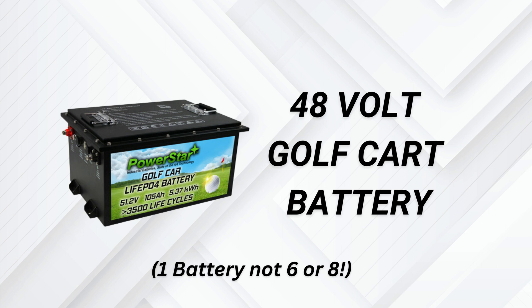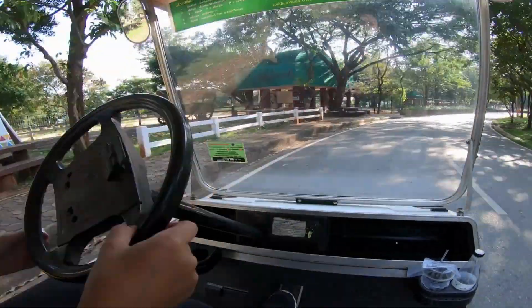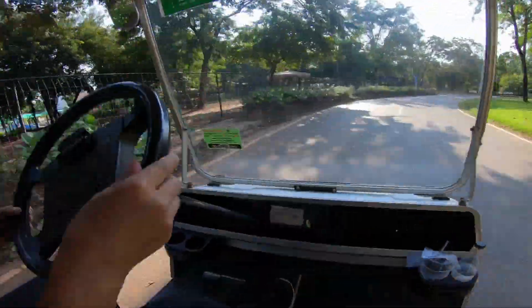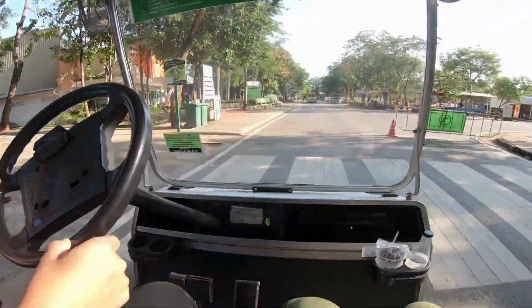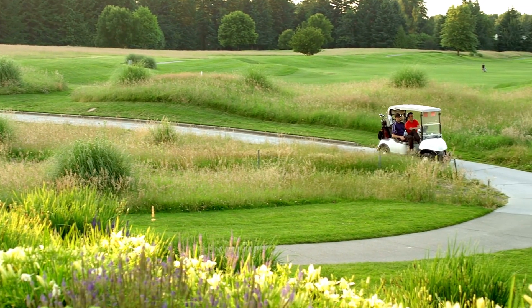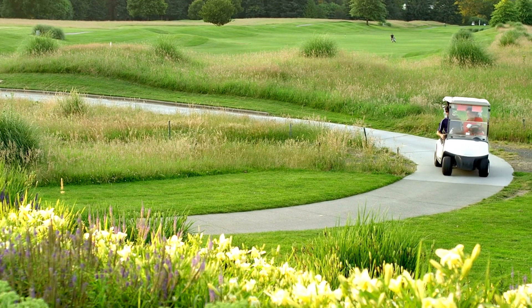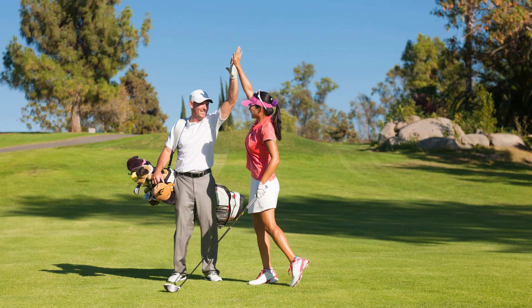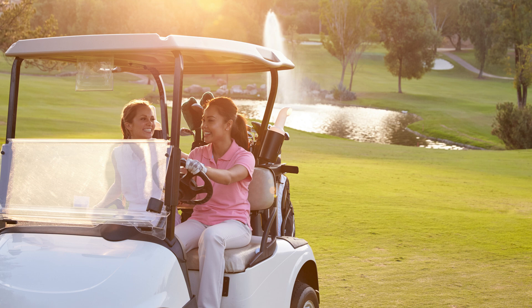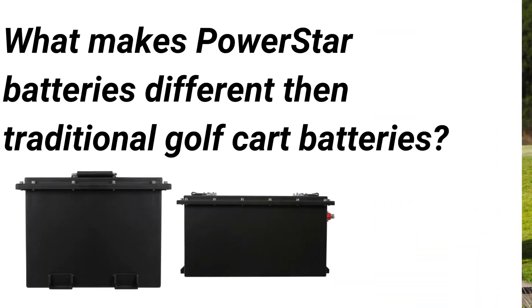From the greens of Minooka, Illinois, PowerStar — revered in the high-performance battery domain — is proud to unveil a battery that isn't just powerful, it's revolutionary. Built to supersede traditional 6 and 8-volt batteries, this innovation ensures golfers experience unparalleled power, exceptional longevity, and unmatched efficiency on every course, every time.